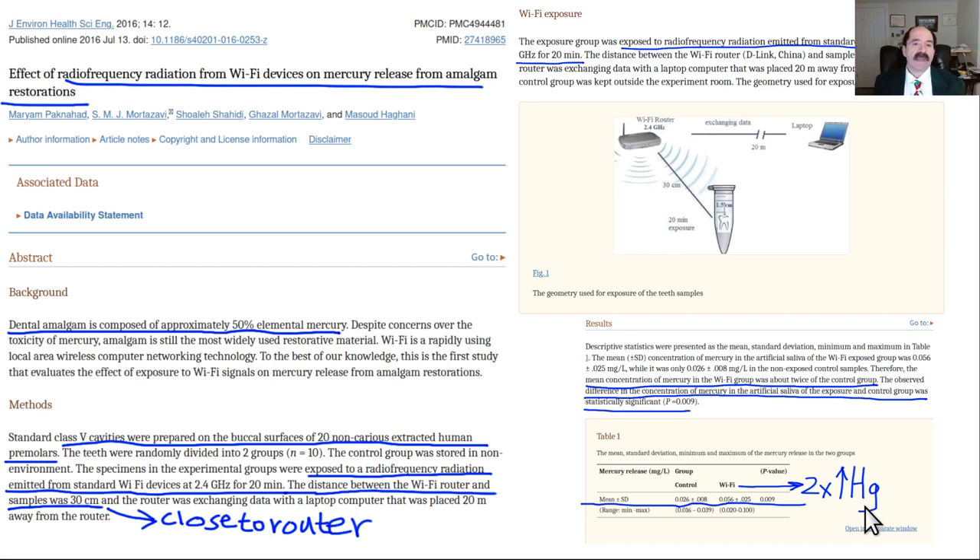This video covers dental amalgams, Wi-Fi, cell phones, MRI, and mercury. How are all these things related?